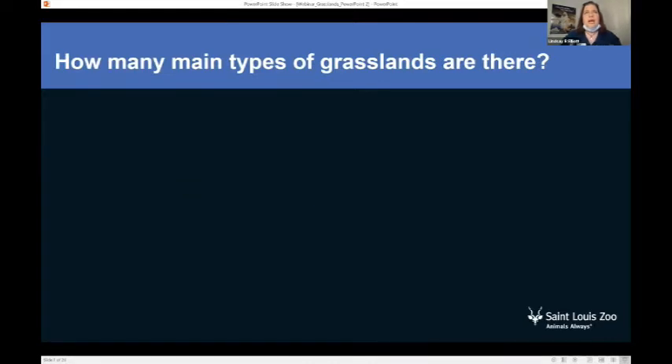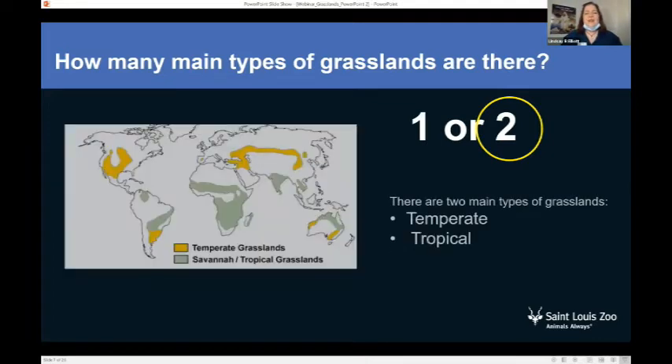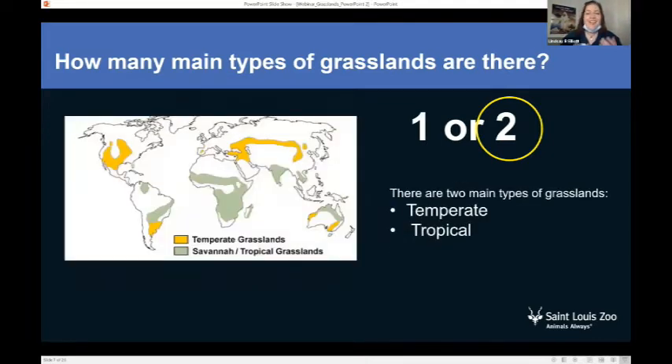But how many different types of grasslands are there? There are, in fact, two types of grasslands: temperate grasslands and also tropical grasslands. If you look at this image, the temperate grasslands — the kind with four seasons — are shown in yellow, and the tropical climate grasslands are shown in green.